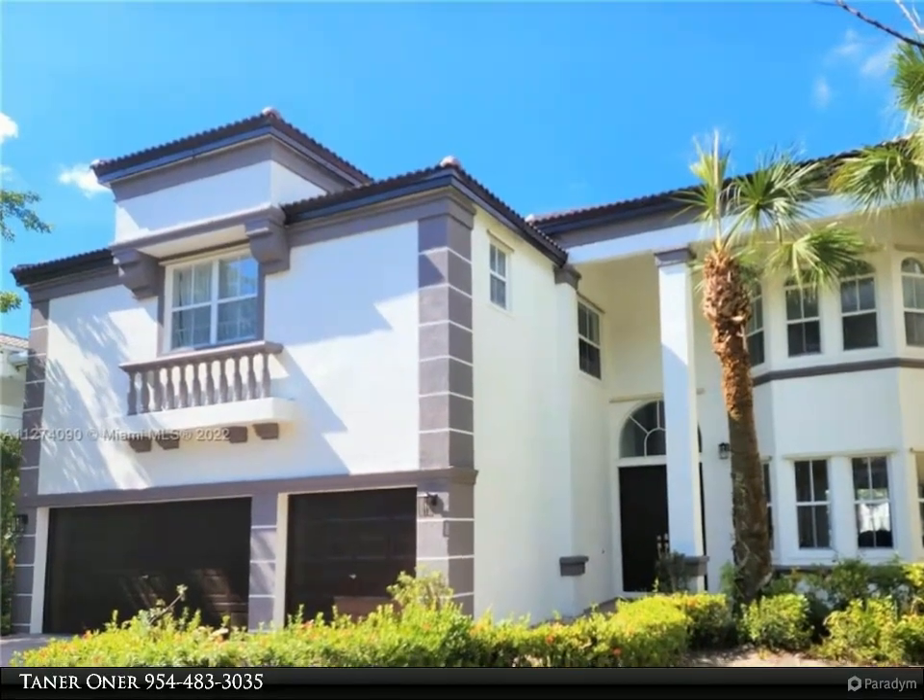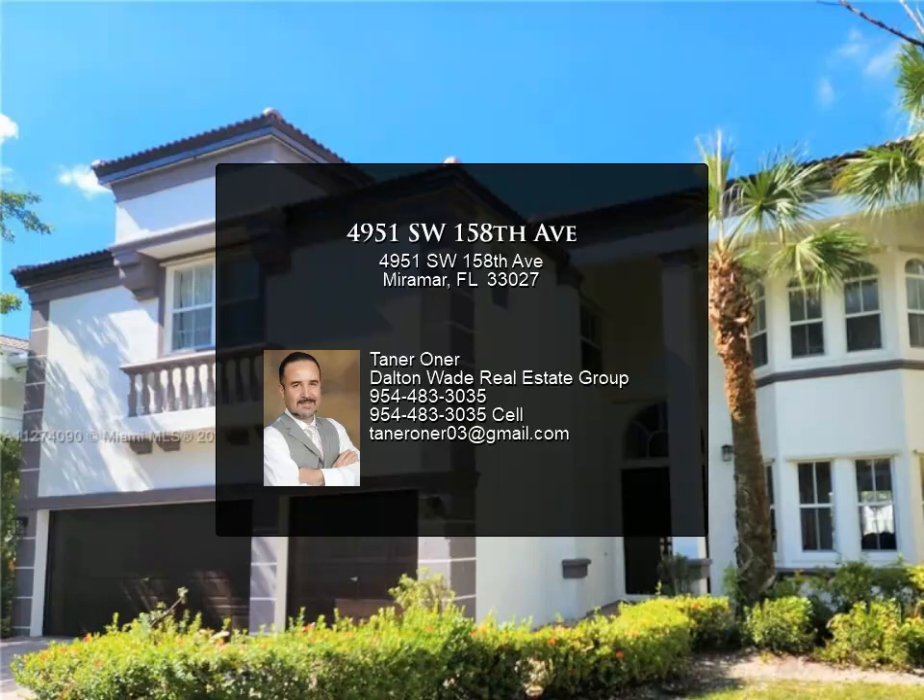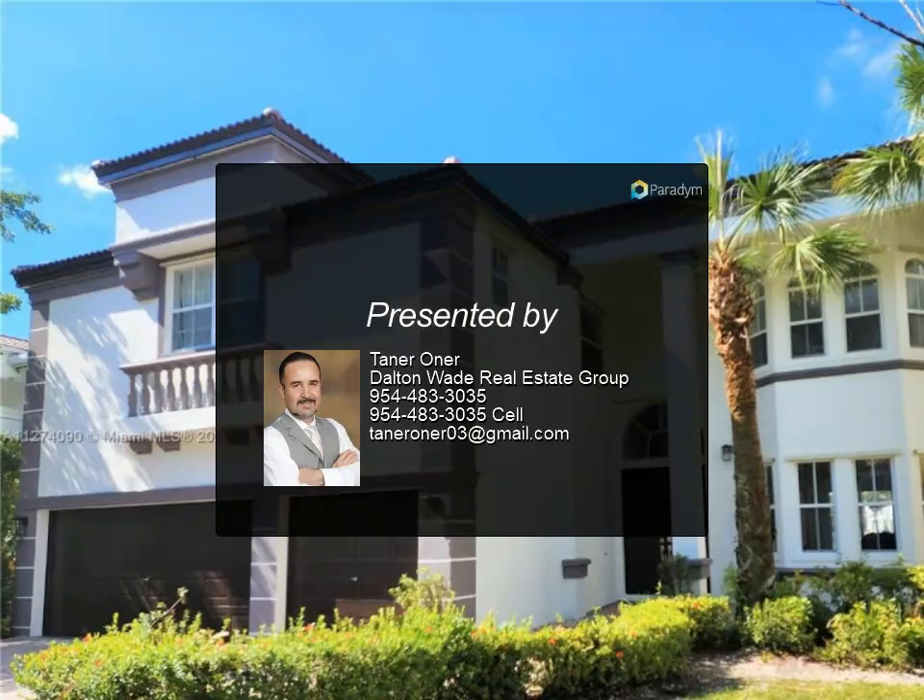Amazing amenities including a clubhouse, tennis and basketball courts, gym, jogging and biking paths all around the lake and community. Professional photos coming soon.